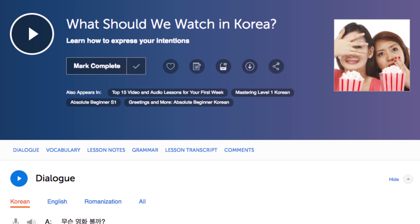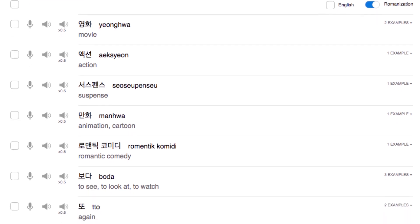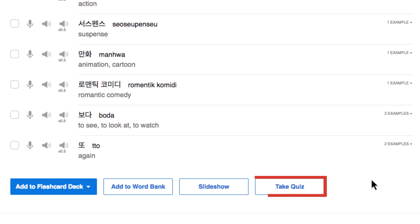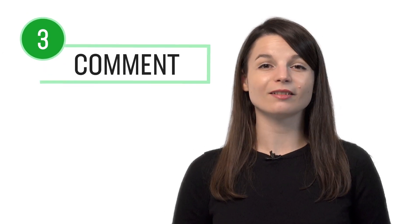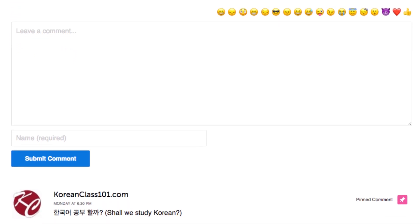Number two: take the writing quizzes. With every lesson, you get review quizzes to help you master what you've learned. Just scroll down to the vocabulary section, click on 'take quiz,' and then click on 'writing questions.' Number three: leave a comment on the lesson. After you're done with the lesson, use what you've learned — whether a new word or a grammar point. Leave a comment in the comment section and our teachers will review it and give you feedback.